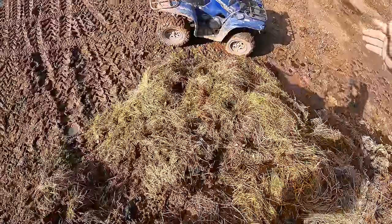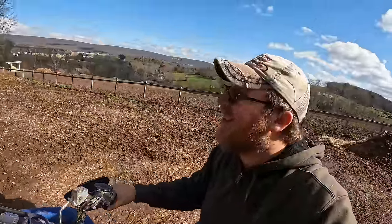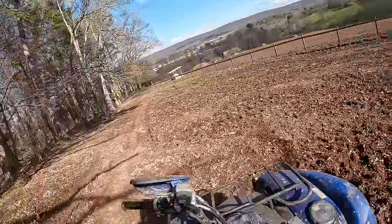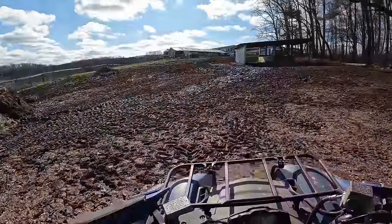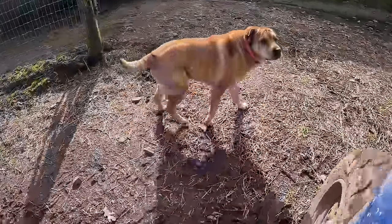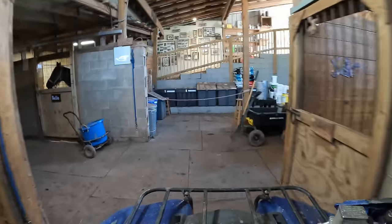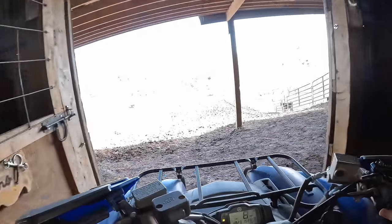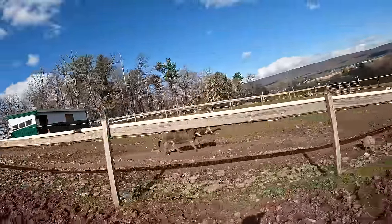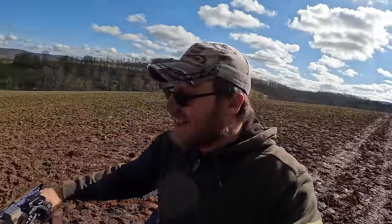Shall we get to the big field? I say we shall. I'm going to go around because I'm lazy and I don't want to open a gate. Cruising through — wow, look how dry the pasture's gotten, guys. The drier it gets, the more likely we'll be able to start spreading manure. Now that's exciting!